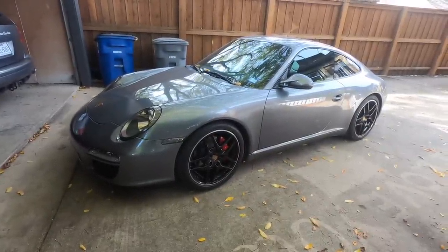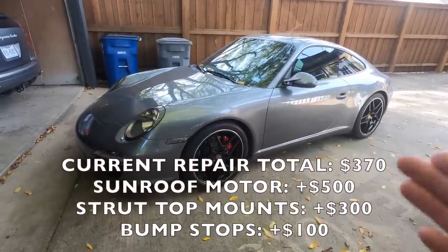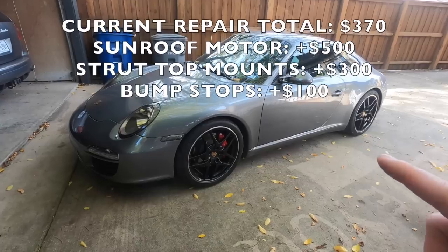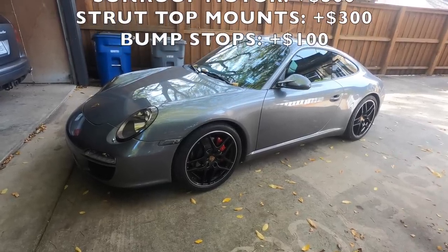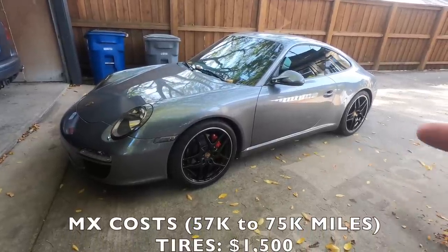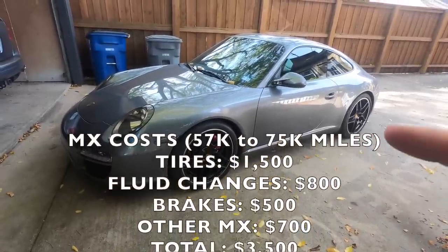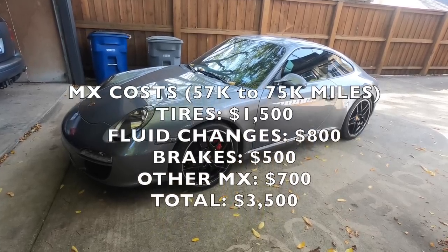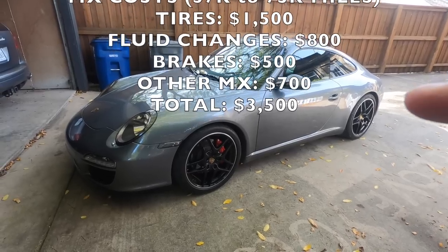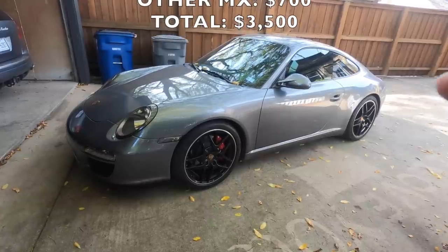Those are all the issues I've had on my car — nothing major at all, and things I can fix myself. If you took all of these issues to a dealership it probably would have added up to two or three thousand dollars because Porsche charges you an arm and a leg for everything. For maintenance — tires, brakes, fluid changes — over the course of 75,000 miles I personally spent about $3,500, doing a lot of the maintenance myself. This car is pretty easy to work on.